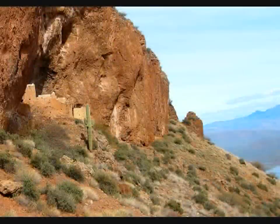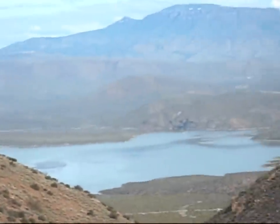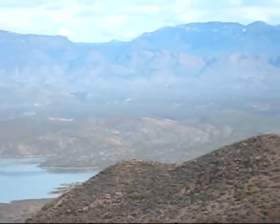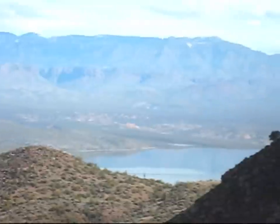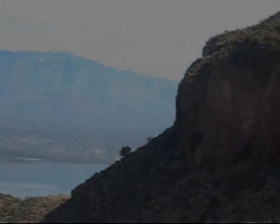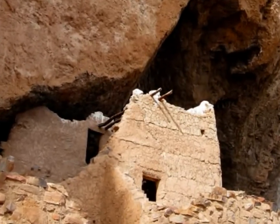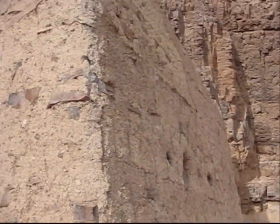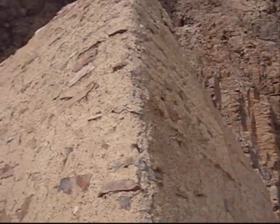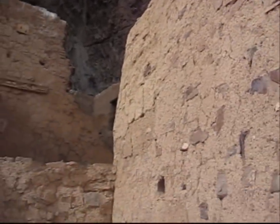High above Theodore Roosevelt Lake in Arizona, the Tonto National Monument stands overlooking the Tonto Basin. Built by the Salado people around the year 1300, there are two well-preserved examples of cliff dwellings within the park. An offshoot of the Anasazi, or ancient ones, the Salado then left the area about 600 years ago for reasons that are still unknown today.